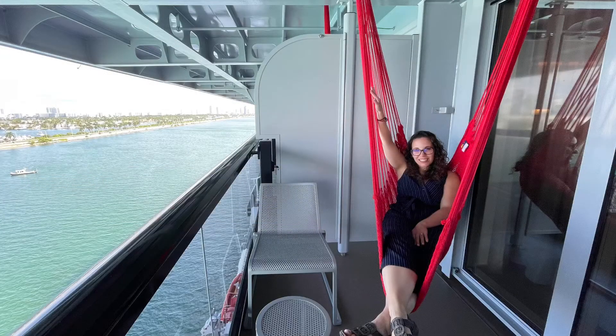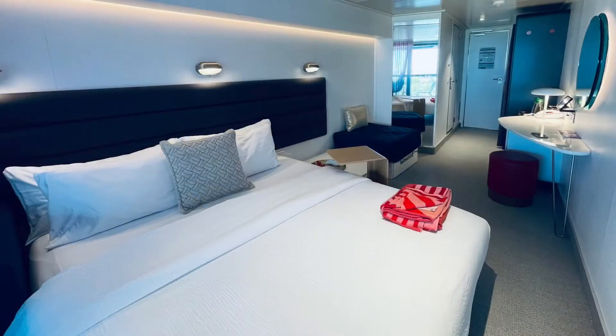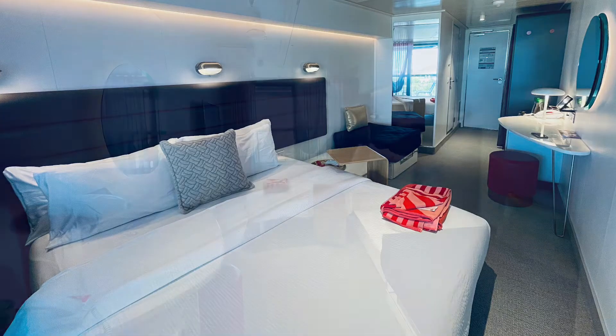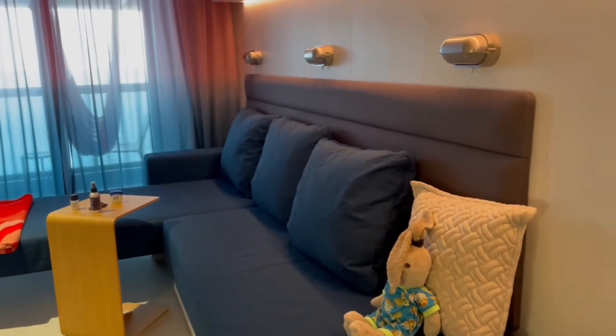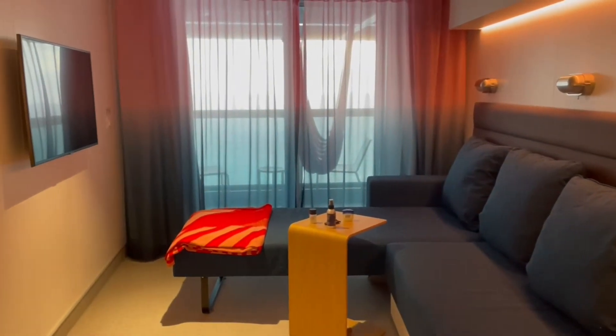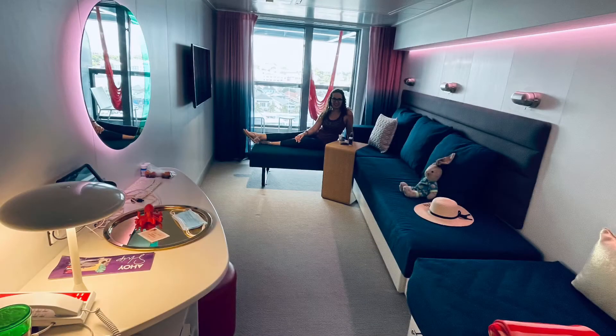Before we talk about the technology piece of this room, let's take a deeper look at the configuration. This room has two different configurations: a bed configuration and a daytime sofa sectional configuration. You can choose at your own leisure how you would like your room set up. In this case, during the day we did request ours to be in the sectional and then at nighttime converted to the bed. The sea terrace can hold two to four people in each stateroom, depending on how the beds are broken out.